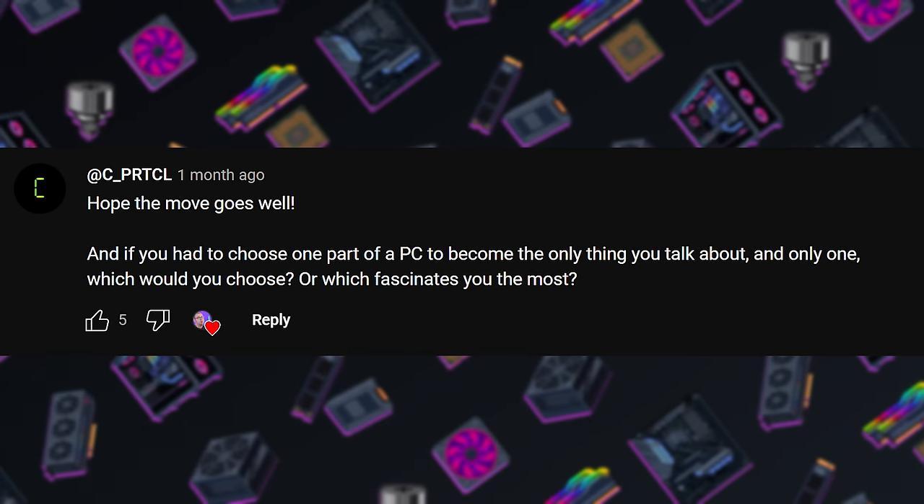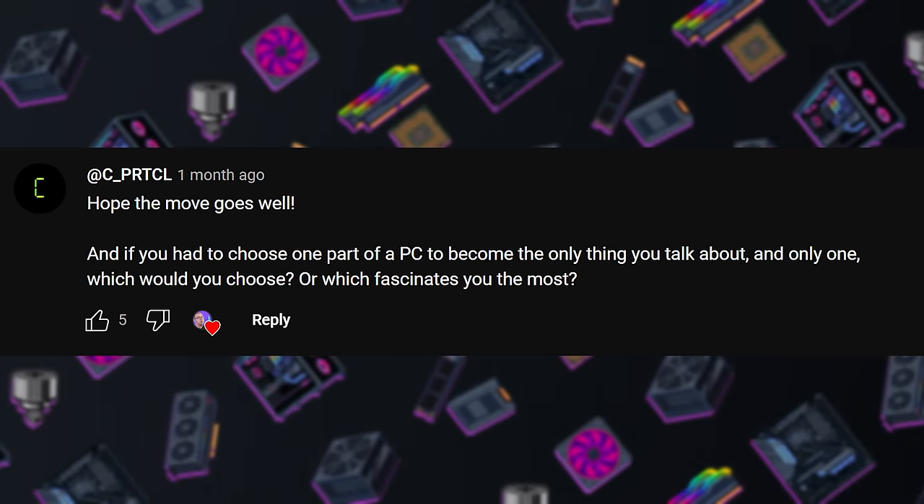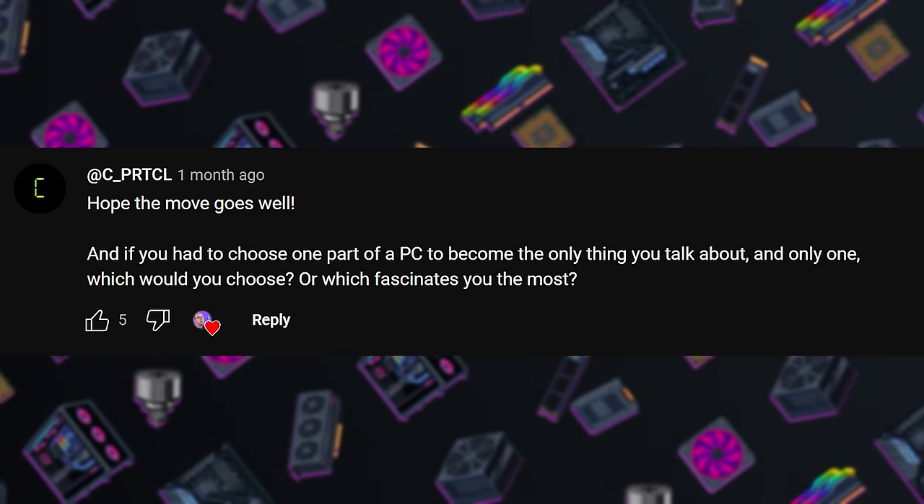Next question from C Protocol: if you had to choose only one PC part to talk about — the one that fascinates you the most — which would you choose? My first thought was GPUs, because they get the most media attention right now — advances, NVIDIA's pricing, AMD's moves, Intel with ARC. However, I would actually veer towards the motherboard, because it can be something of an overlooked part. The motherboard often gets blamed for PC problems, but functionally it does so many things and ties everything together. There are so many different parts of a motherboard that do different things, different form factors and configurations. So yeah, I'm going to go with the motherboard. Let me know in the comments if you feel differently.